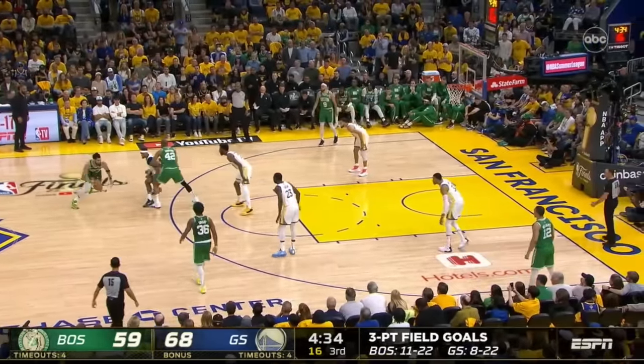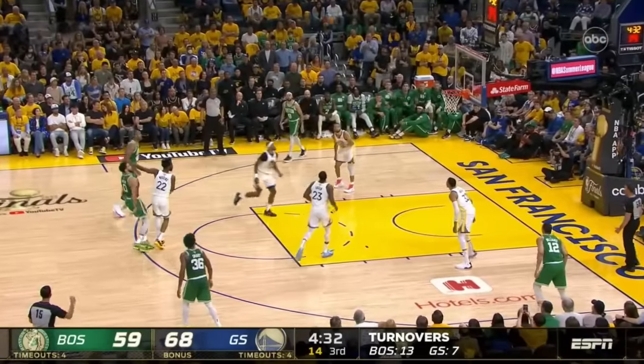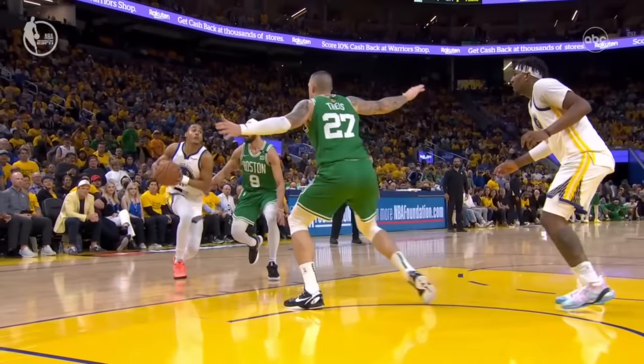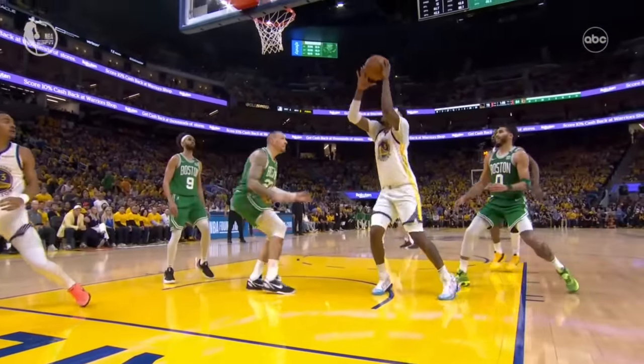With four and a half to play in the third of Game 2, Jason Tatum drained his six-three of the night to make it 68-62. Less than six minutes later, it was a 29-point game after a Warriors vintage third quarter blitzkrieg to put the Celtics away.